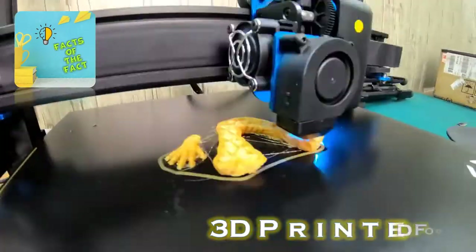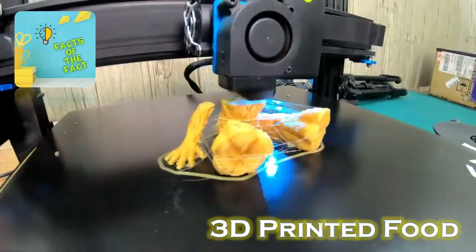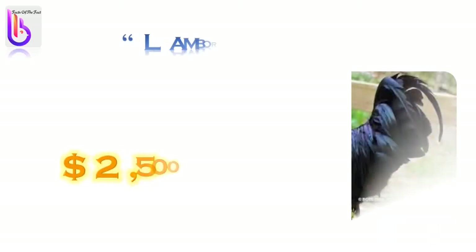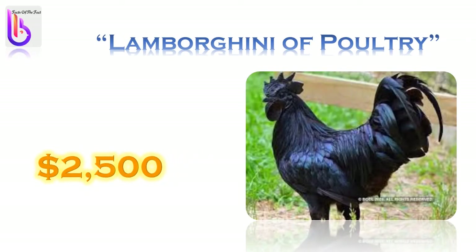Welcome to Facts of the Fact — 3D printed food.